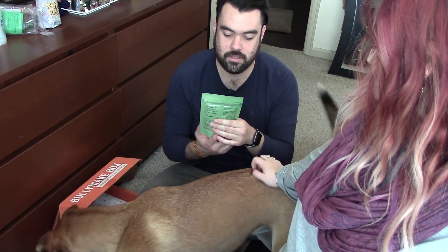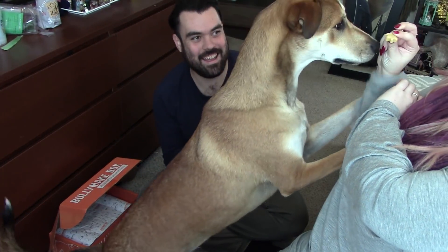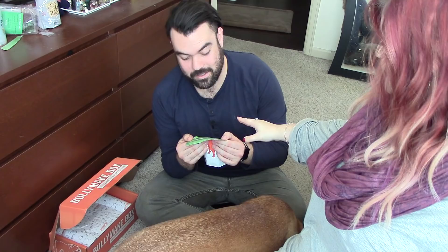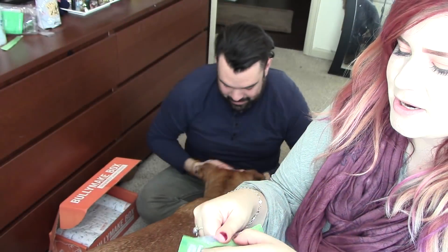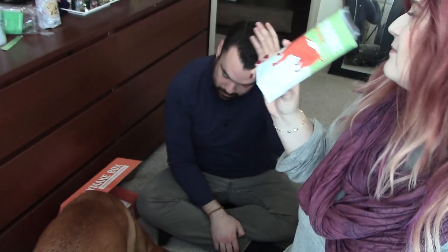The last item looks like it is Bully Make Snowflake Snackers — more healthy treats. They list crude protein, fat, fiber, and moisture. The first ingredient is tapioca, which is one of my favorites. Bully Make Snowflake Snacks healthy dog treats — you get a decent amount of them in here. We still have plenty of snacks from the last box. They smell like tapioca — they actually smell good.